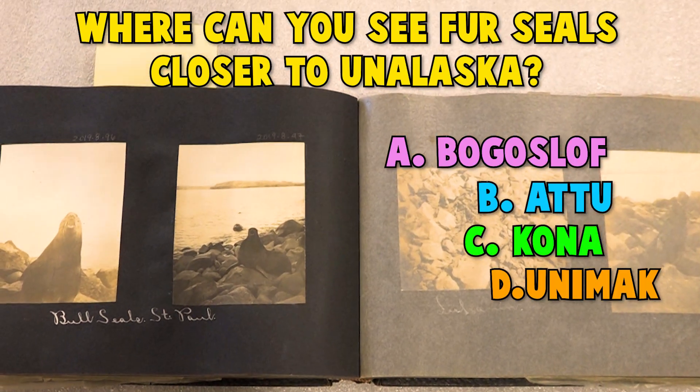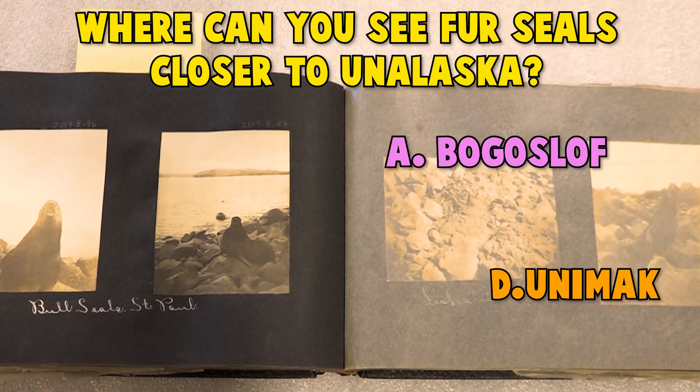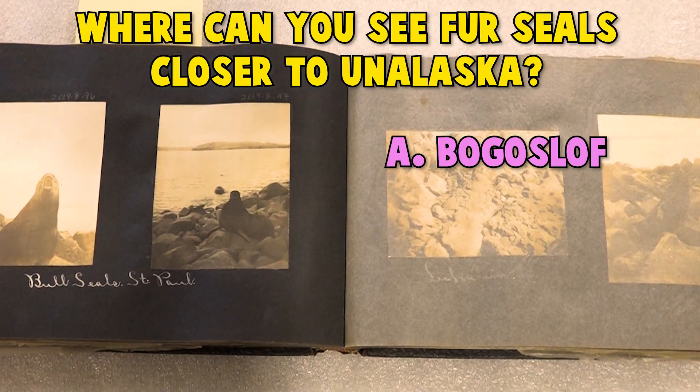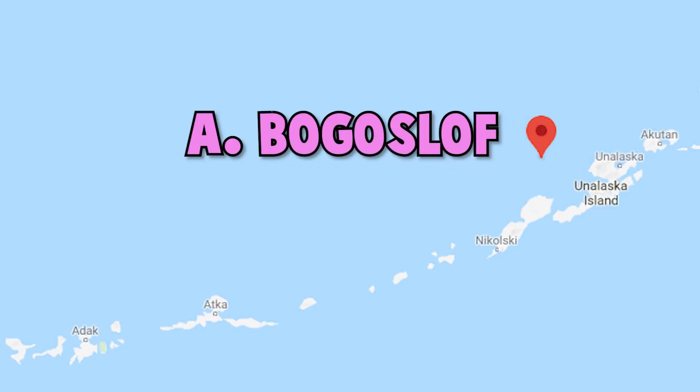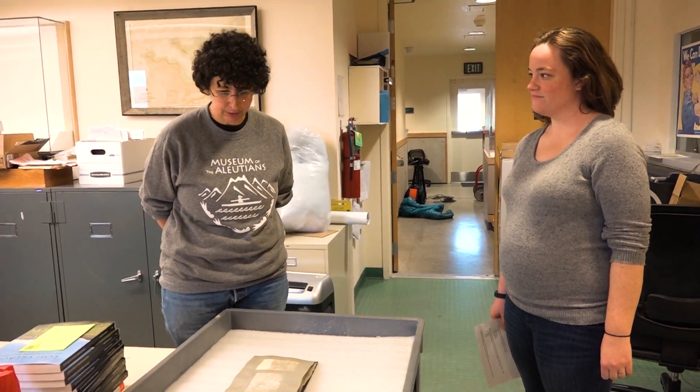If you guessed B. Attu, that is incorrect. C. Kona is also incorrect. And nope, it's not Unimac. If you guessed A. Bogoslav, you're right! We get multiple donations of photographs each year, usually in photo albums like this one. These photos are important to our mission to collect, preserve, and share the rich cultural legacy of the Aleutian Islands. We're working on digitizing our photograph collections for people to be able to view them online.